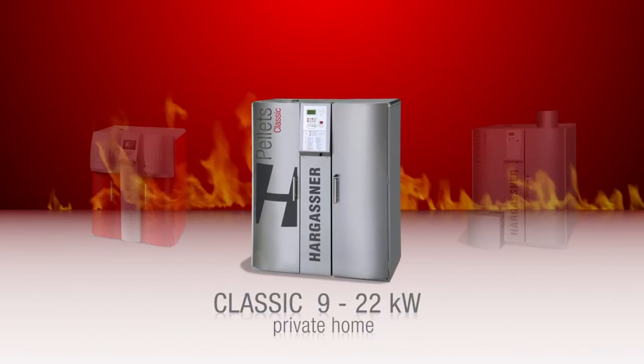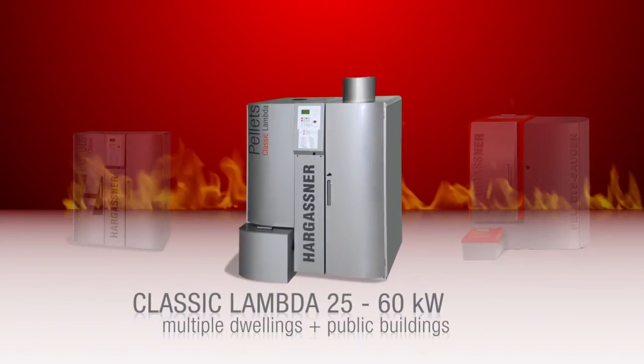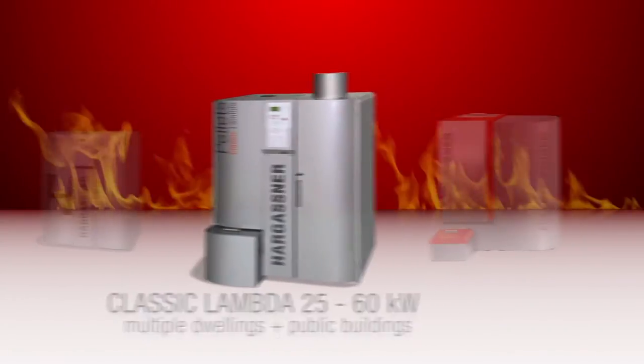Hargassner have developed a series of pellet boilers which impressed by their low running costs, efficiency and enormous comfort, whether for a redevelopment project or a new building.